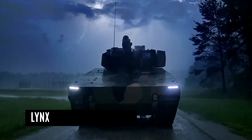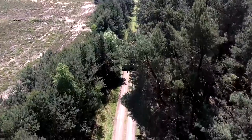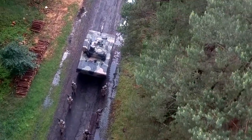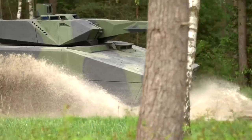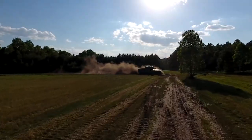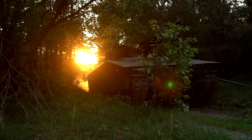Lynx — Rheinmetall Land Systems, part of Rheinmetall's Vehicle Systems Division, developed the Lynx Armored Fighting Vehicle. On June 14, 2016, the Lynx, configured as a KF-31 infantry fighting vehicle, was unveiled to the public at the Eurosatory defense display. A state-of-the-art, highly protected, tracked armored vehicle produced by Rheinmetall, the Lynx Infantry Fighting Vehicle comes in two options: the Lynx KF-31 and the KF-41.